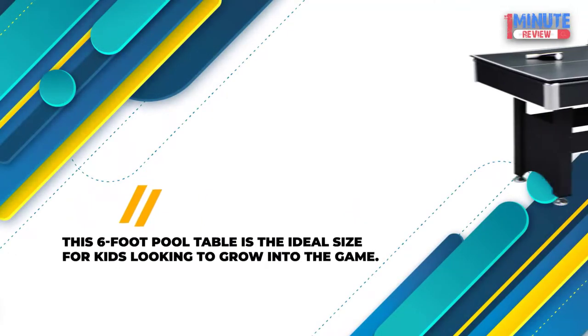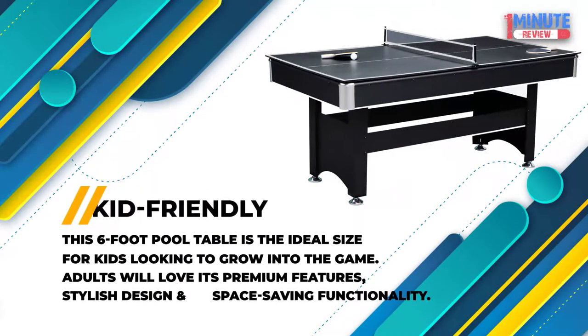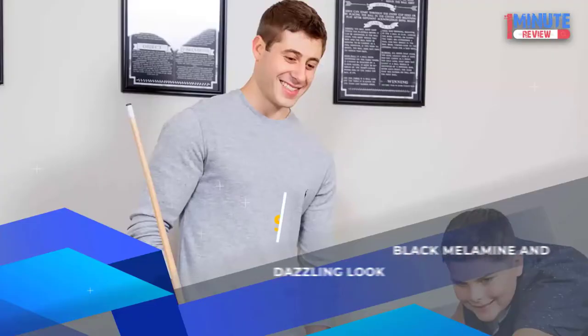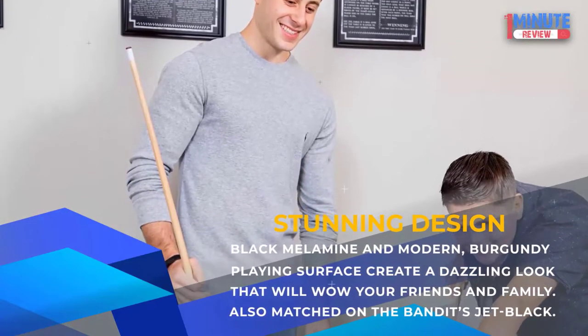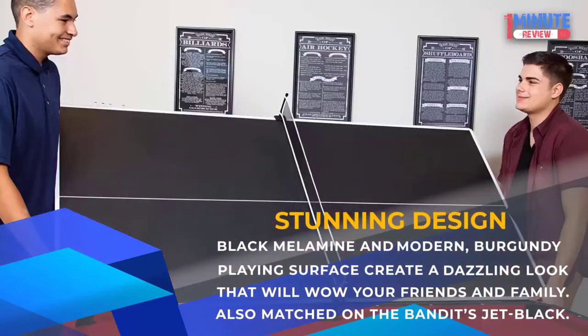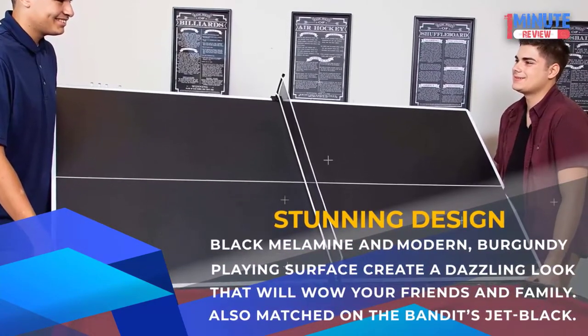Kid-friendly: This 6-foot pool table is the ideal size for kids looking to grow into the game. Adults will love its premium features, stylish design, and space-saving functionality. Stunning Design: Black melamine and a modern burgundy playing surface create a dazzling look that will wow your friends and family, also matched on the Bandit's Jet Black finish.